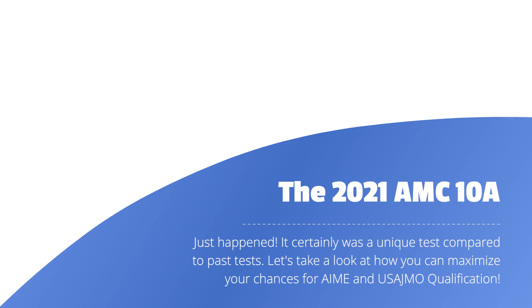The 2021 AMC 10A just happened. It was a unique test compared to past AMCs. Let's take a look at how you can maximize your chances for AIME and JMO qualification for the B.